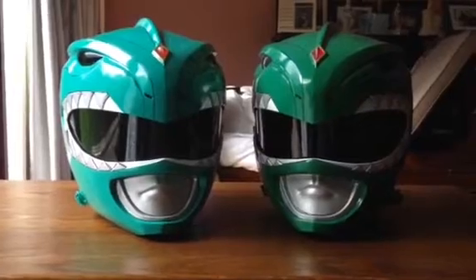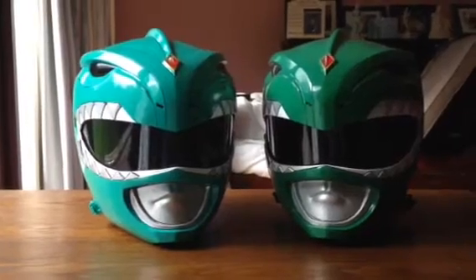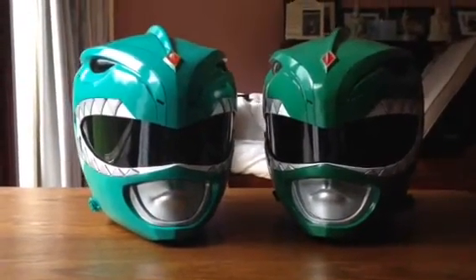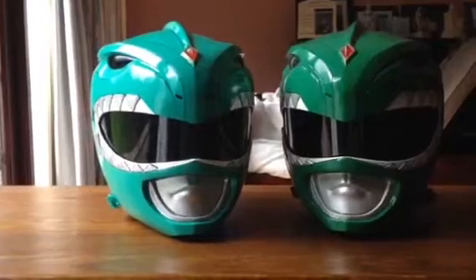At Expo I'll be debuting my Time Red or Time Force Red Ranger gear on Saturday and I'll be rocking the good old Evil Green Ranger on the Sunday. This is an overall video to give you guys an idea of the quality of the work that Wibbly Wobbly FX do in regards to helmets.